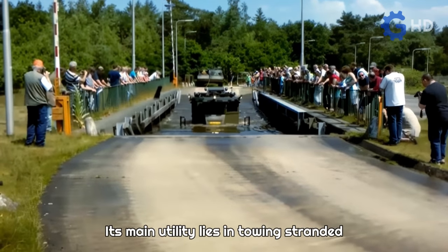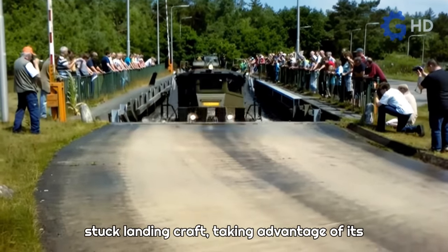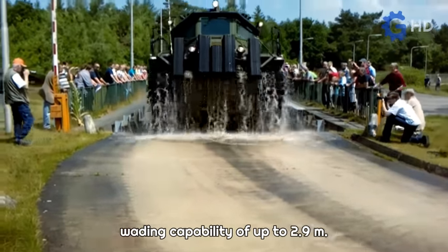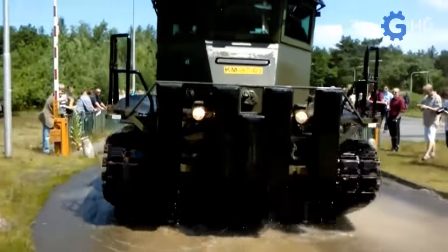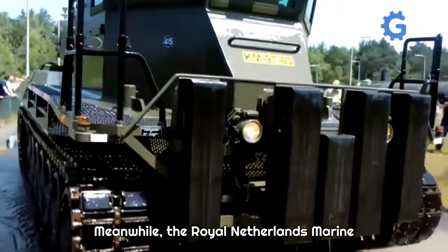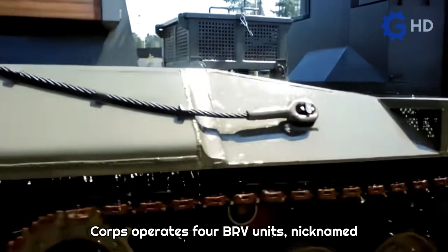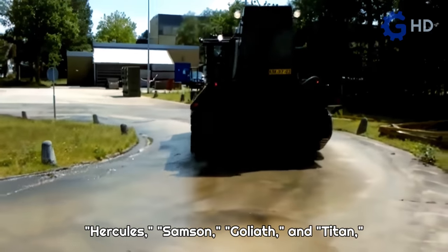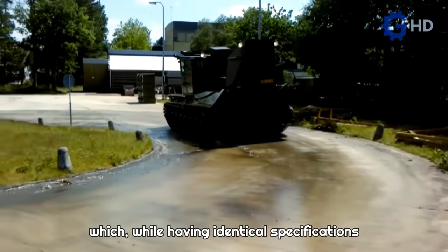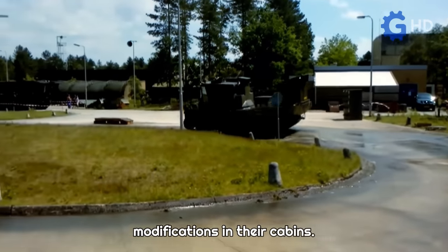While its original 830-horsepower diesel engine is retained, the transmission gears were reduced to increase traction force, significantly sacrificing its speed, which dropped from 65 to only 20 kilometers per hour. Its main utility lies in towing stranded vehicles on beach sand and pushing stuck landing craft, taking advantage of its wading capability of up to 2.9 meters. The Royal Netherlands Marine Corps operates four BRV units, nicknamed Hercules, Samson, Goliath, and Titan, which, while having identical specifications to British models, have some subtle design modifications in their cabins.